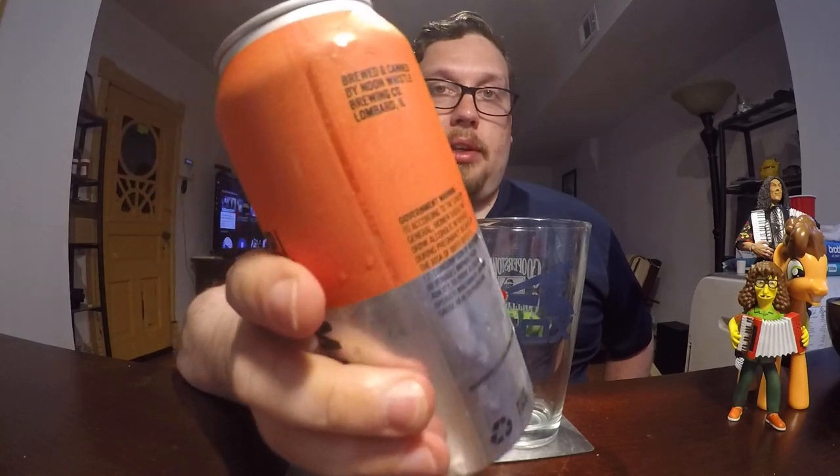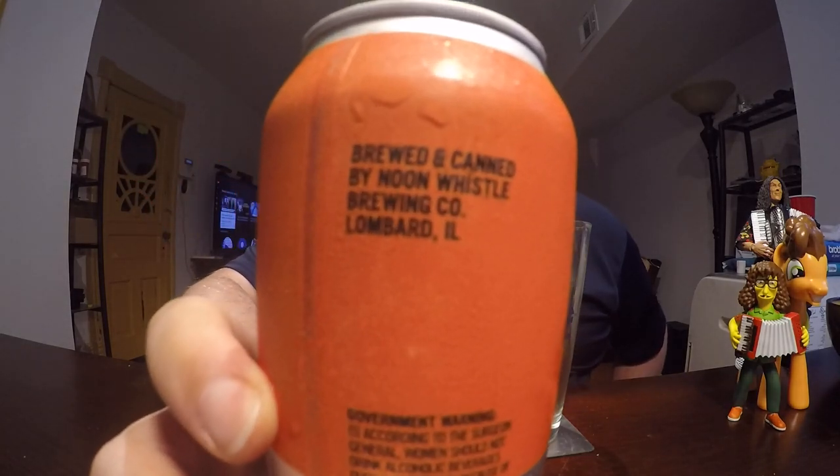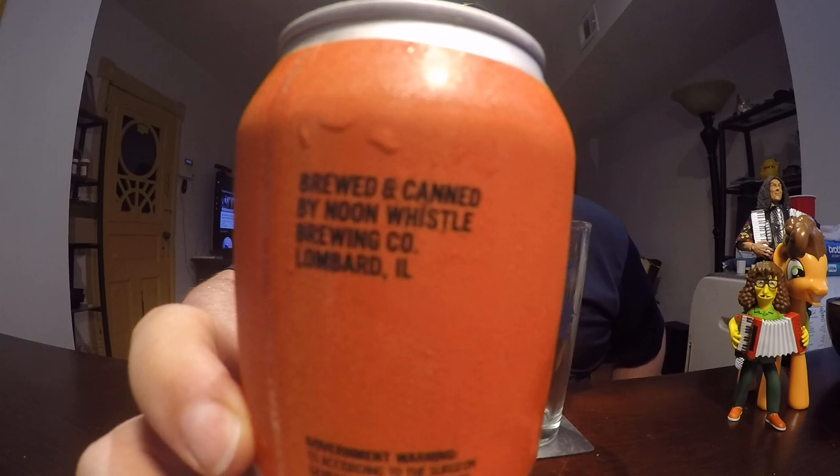The Noon Whistle Brewery — let me let you know where that is. That is in Lombard, Illinois, right off of Roosevelt Road.